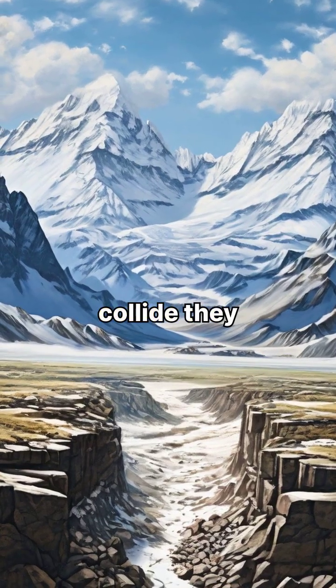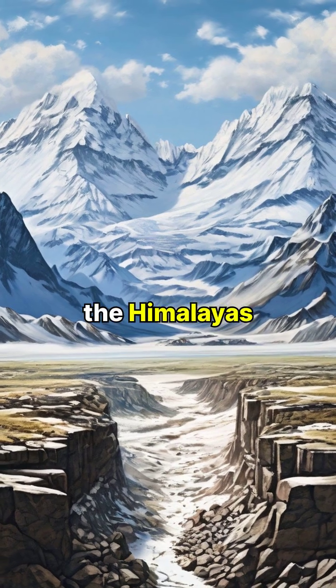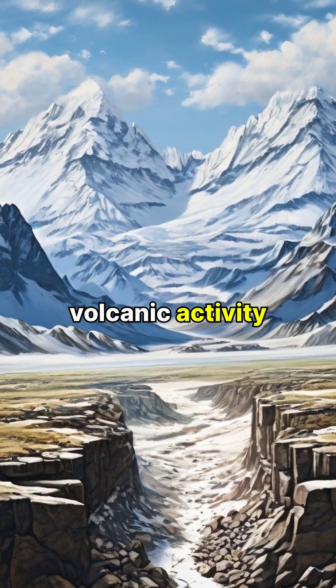Where plates collide, they can create towering mountain ranges like the Himalayas or trigger earthquakes and volcanic activity.